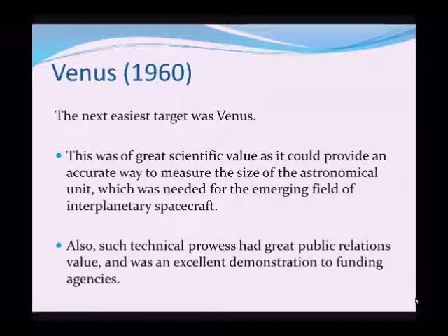Also, if we were able to measure the distance from the Earth to Venus or the Earth to the Sun, such technical prowess would carry great kudos and public relations value. Because then as now, funding for all this depended on politicians, and politicians depend on the public will. So if you get a public that's impressed with these activities, funding will be a lot easier to obtain.